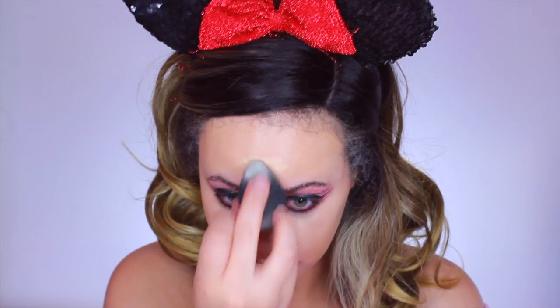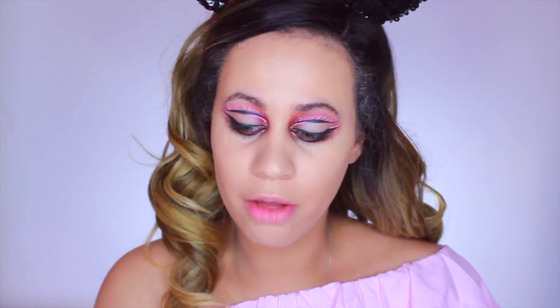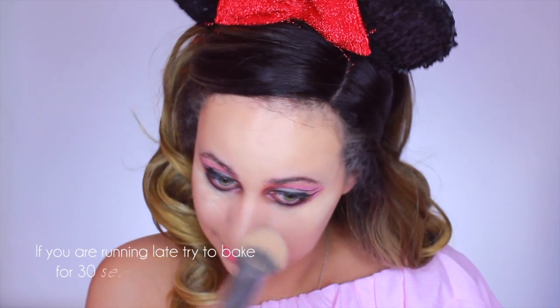Don't worry if you smudge out your look a little — we can always go back and fix it. Next I'm going to take translucent powder to set all my makeup so it sits and stays. I let it bake for a little — not too long, about five minutes or even just a few seconds — to let it soak in. Now on to contouring, which I love. When contouring, you want to make a "three" shape on your face — that's exactly where you need to contour.